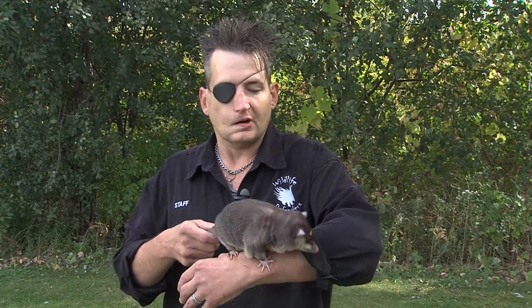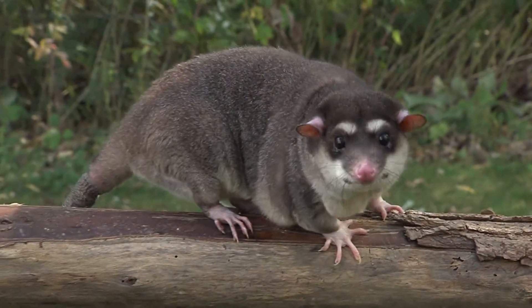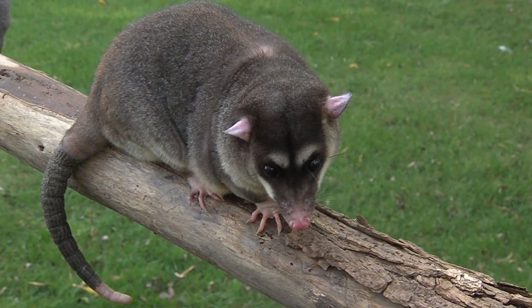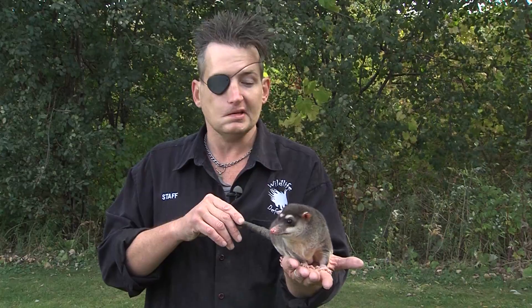We've all heard the phrase playing possum. Well, playing opossum would be more accurate because it's an opossum behavior. If they feel too threatened, they'll actually go into a faint, and they're very dramatic about the whole thing. Their eyes roll back in their head, their tongues hang out of their mouth, and they also emit a very bad smell. So they not only look dead, they smell very dead. Another great defense — so many predators out there are not interested in carrion. They want their meat alive, warm, and kicking.